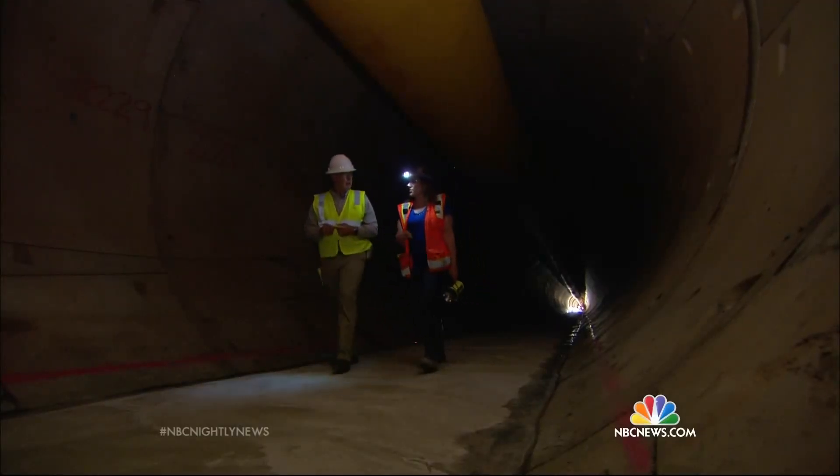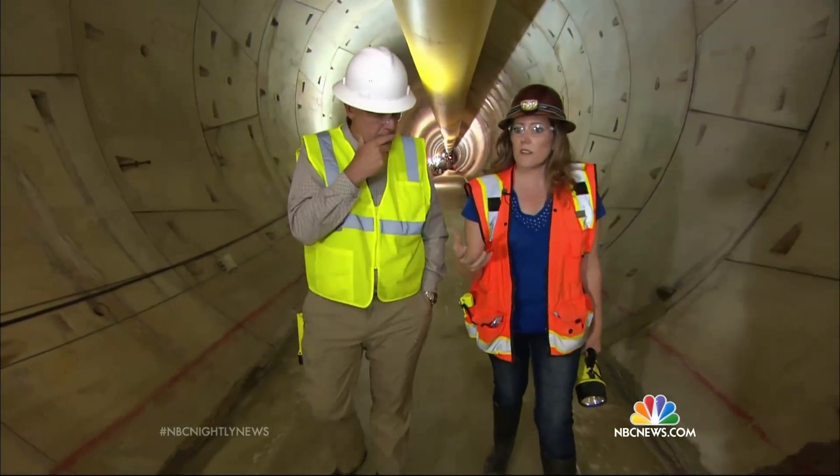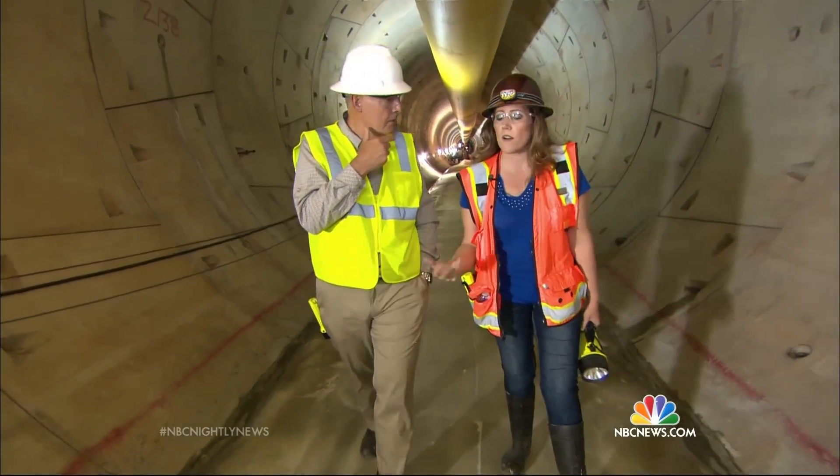Our guide is the tunnel's engineering project manager, Erica Munen. As the lake continued to decline, it really became a concern that we were going to lose capacity altogether, being able to pump the water from the lake.